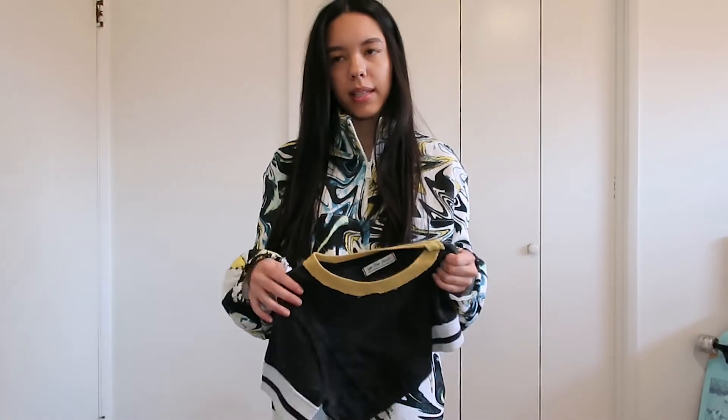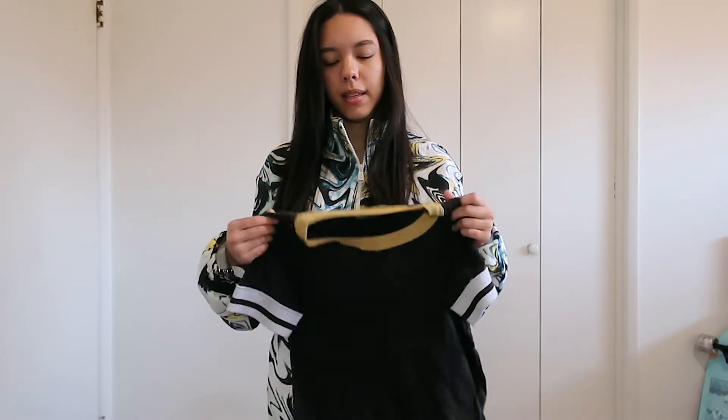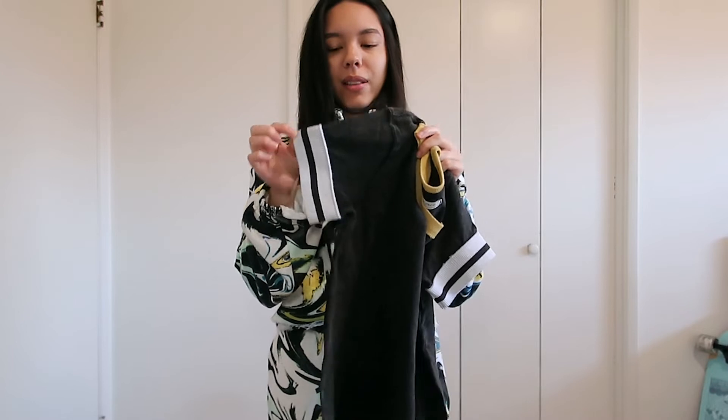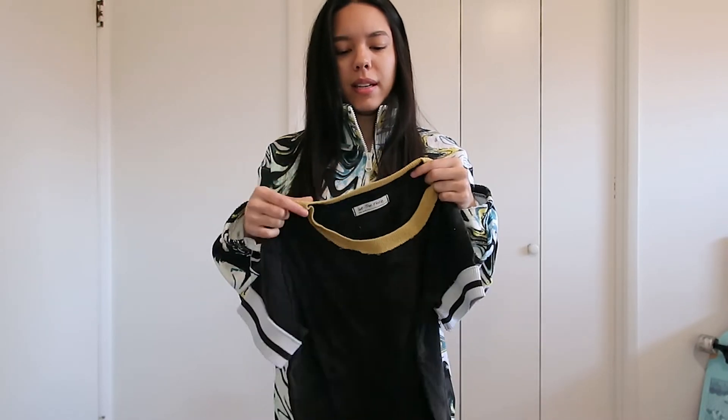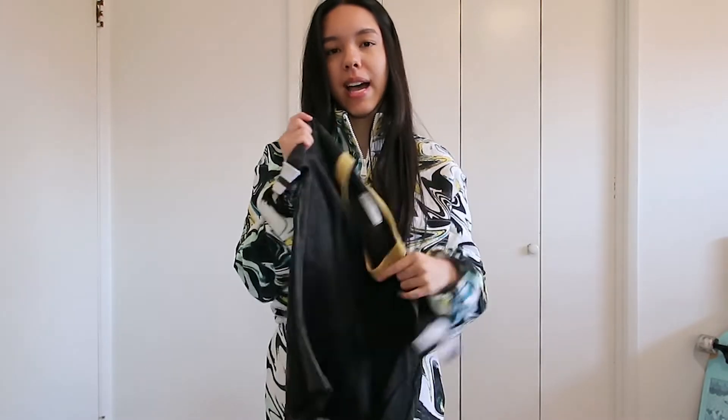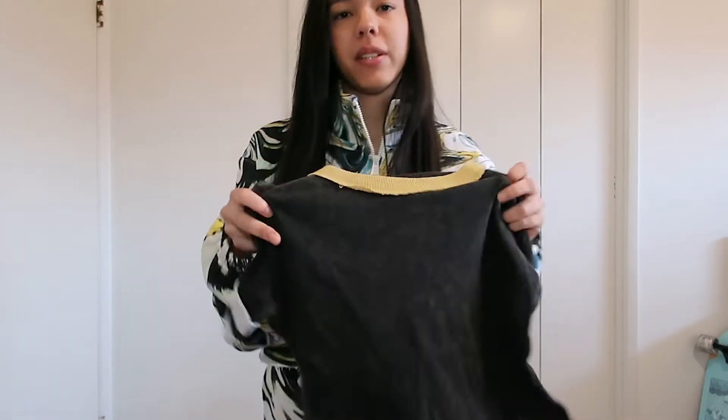Then I got the Let's Do This Tee, which came in three different colors. I got this color and I really like the sleeves a lot on this shirt. I feel like in the picture the yellow was a bit brighter, but I do like it — it's really cool and it's great to have a t-shirt.